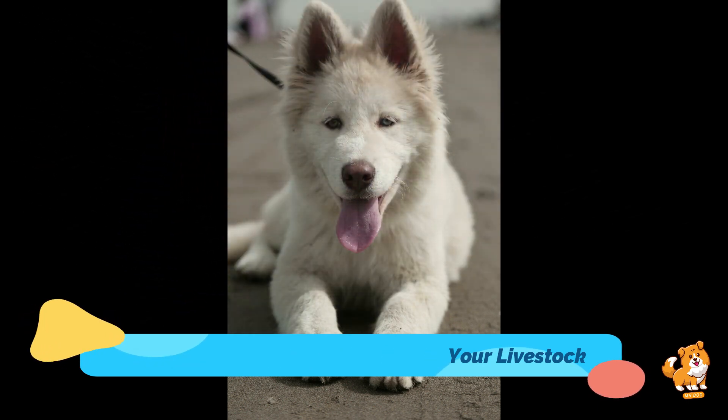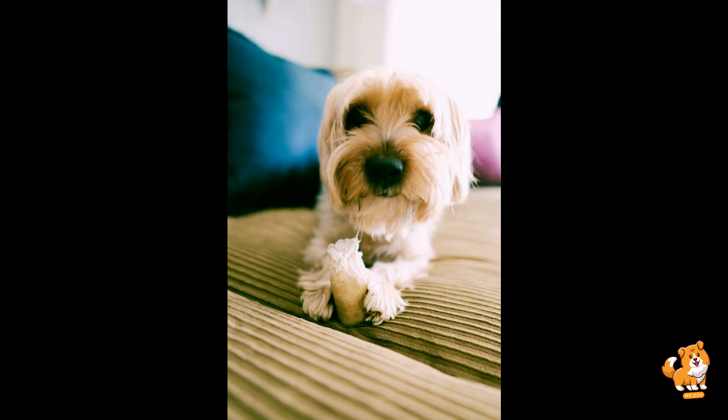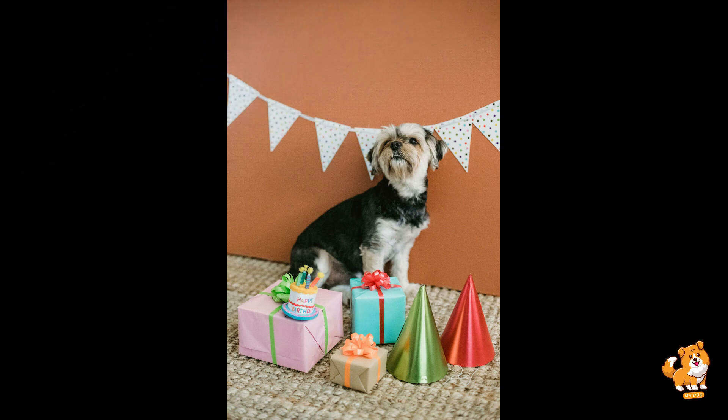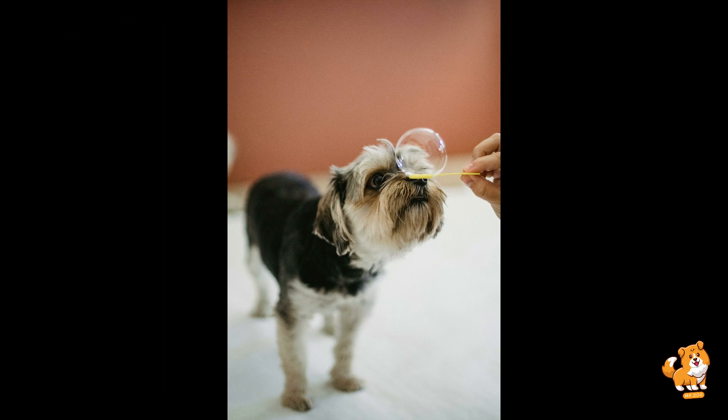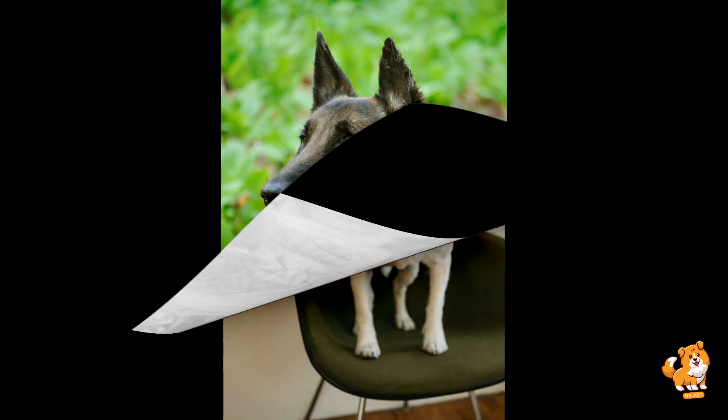Number eight is seek professional guidance. If you encounter challenges or have concerns about the introduction process, don't hesitate to seek advice from a professional dog trainer or behaviorist. They can provide personalized guidance and strategies tailored to your specific situation and your dog's breed.